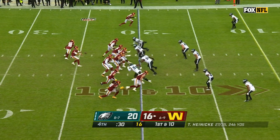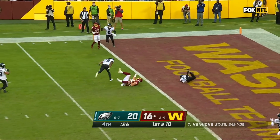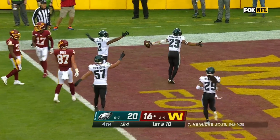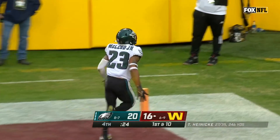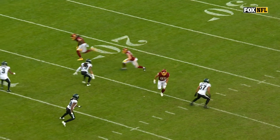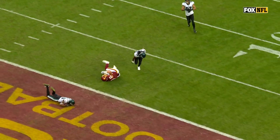First and ten from the 20. Heineke looking in zone and it is intercepted by Rodney McLeod. Great in and out underneath coverage. There's the over route — you're going to see Harris on the inside take underneath. He knows he's got a safety over the top.